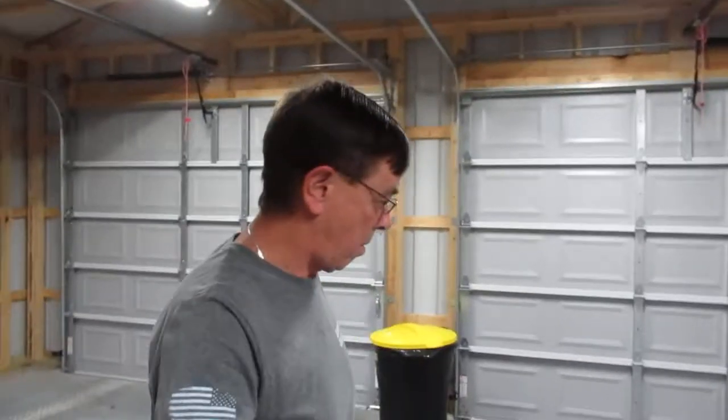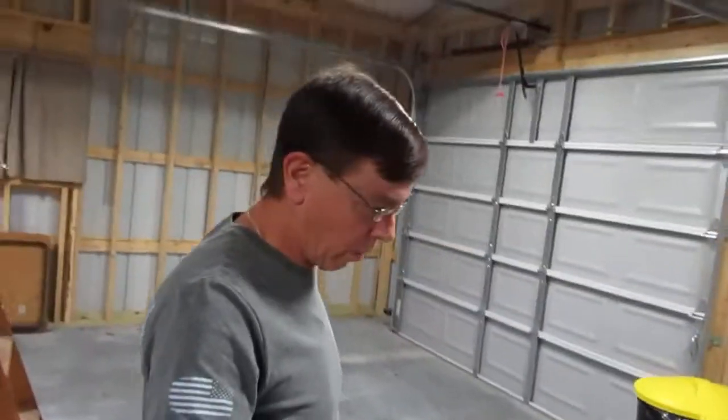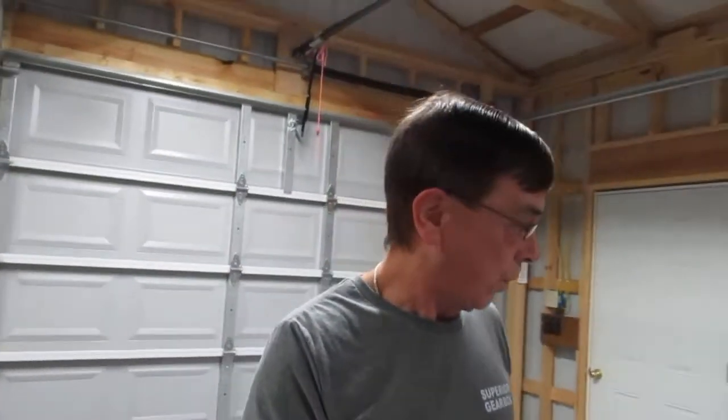Hey everyone, Kevin here. About four hours ago I did a video showing you guys just how the wasps overran our garage. It's the first full week of November, it was a really warm day, and for some reason they just thought they were going to come into our garage and get warmed up.